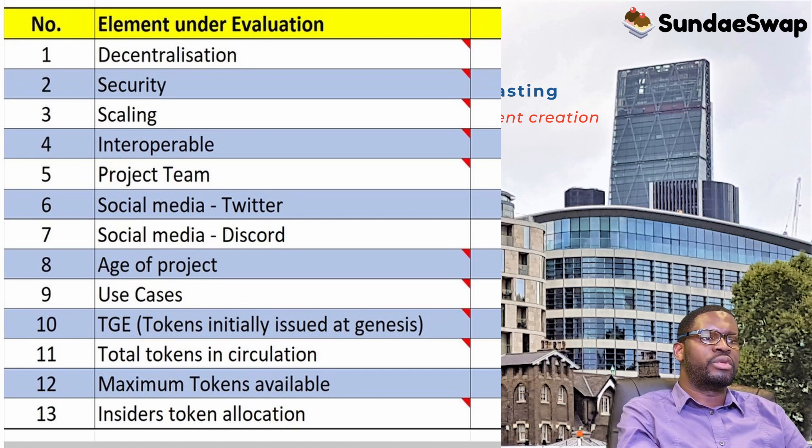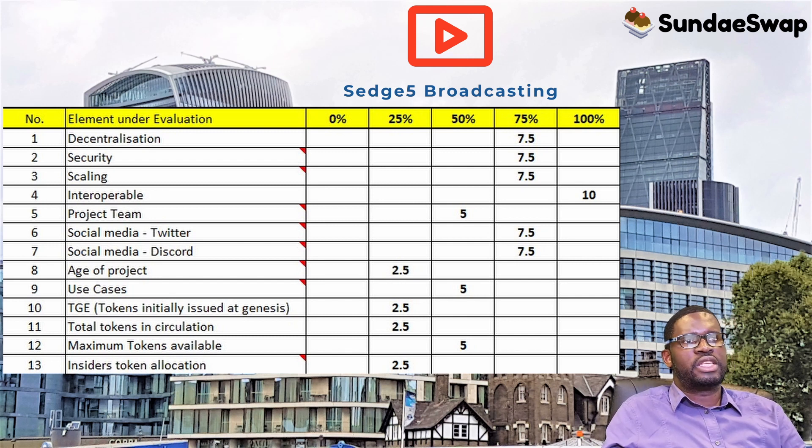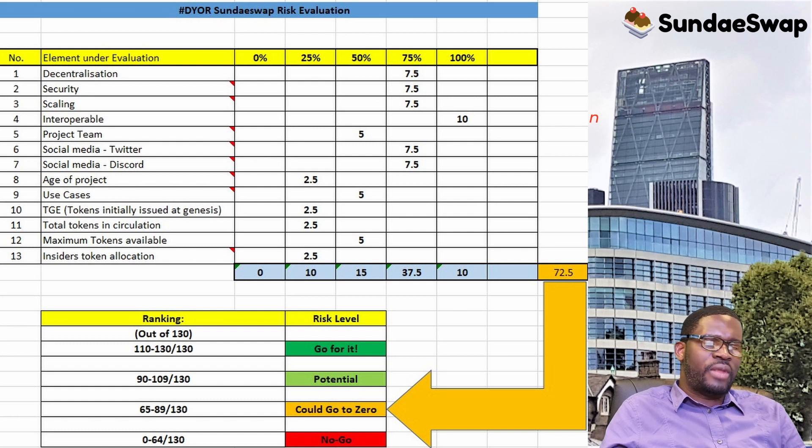Here are the scores for SundaySwap out of 10: decentralization 7, security 7, scaling 7, interoperability 10 (Cardano is designed for interoperability, so maximum points), project team 5, social media Twitter 7, social media Discord 7, age of project 2 (still relatively new), use cases 5, tokens initially issued at genesis 2, total tokens in circulation 2, maximum tokens available 5, and insider token allocation 2 — because at roughly 43 to 45%, it is very high. Please note this is not financial advice.